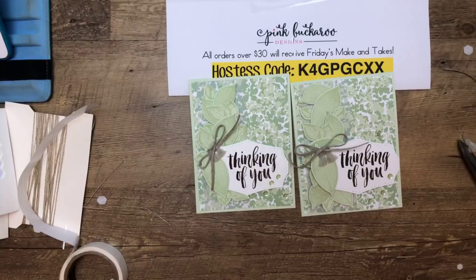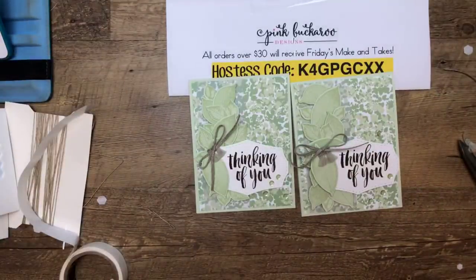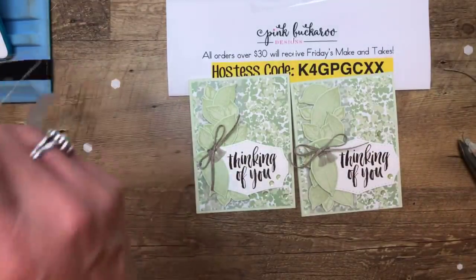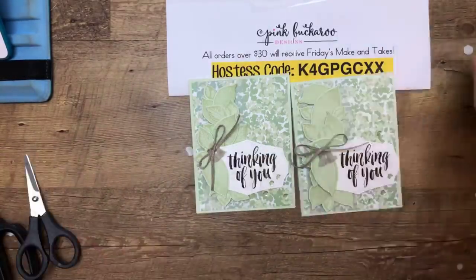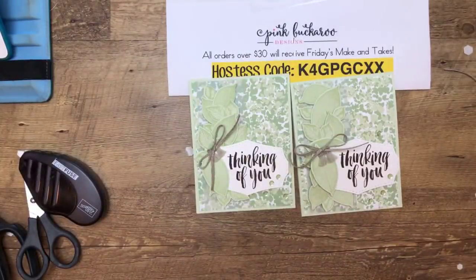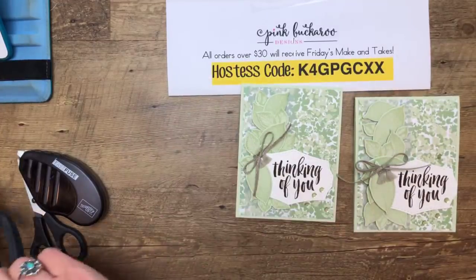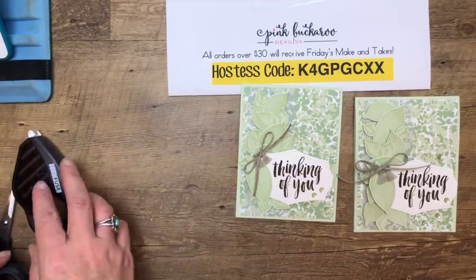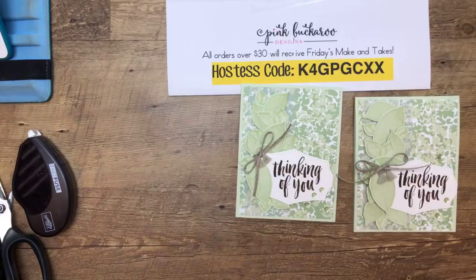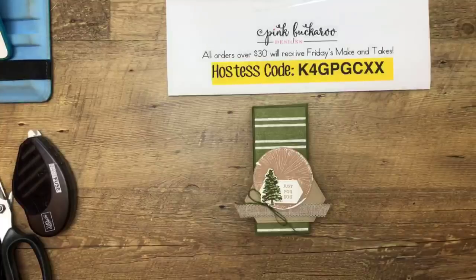Earlier when we started, what I forgot to do was to make what we're making next one more time just to make sure I had my measurements right. So now we're going to roll the dice and see if I got it right the first time. A lot of times when I write measurements down, they're wrong. I like to do a little run-through to make sure measurements are right, but we'll see.